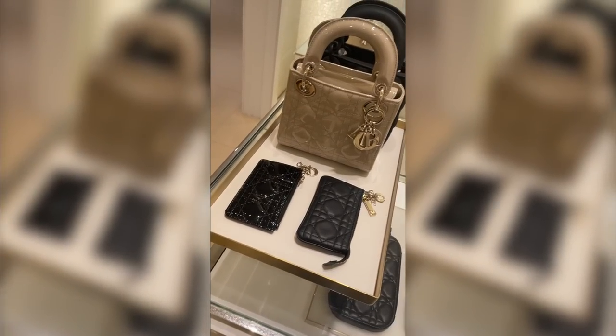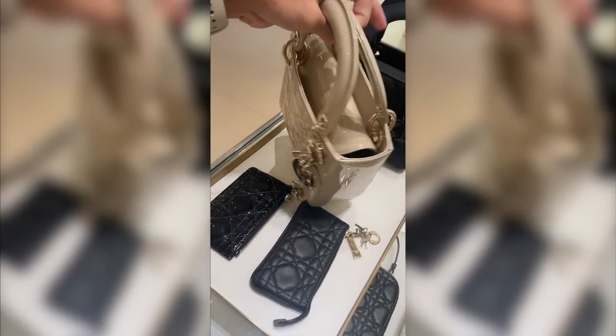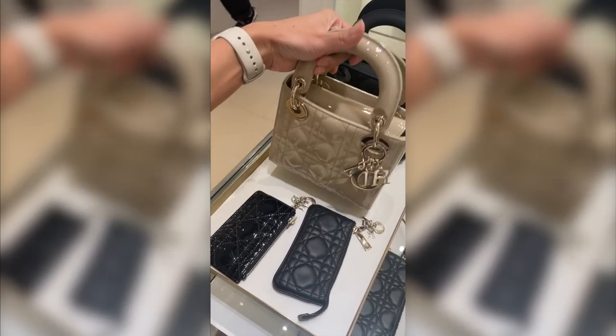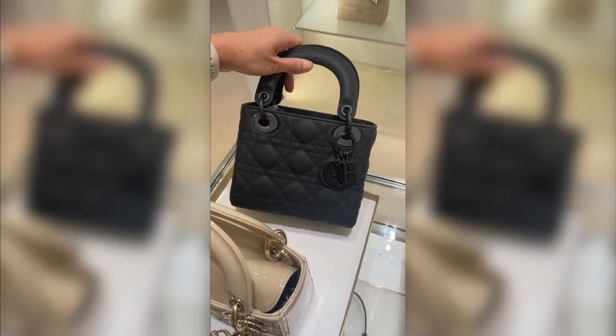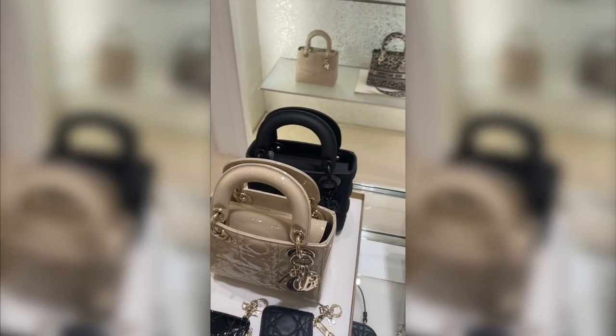Then this — oh my goodness — this Mini Lady Dior bag in this beige patent color is so freaking dreamy. If I had money to burn, I would totally buy this, because I do want another Mini Lady Dior in a more neutral everyday color. I actually would love a patent bag or just a patent piece. And the ultra matte black is also to die for.